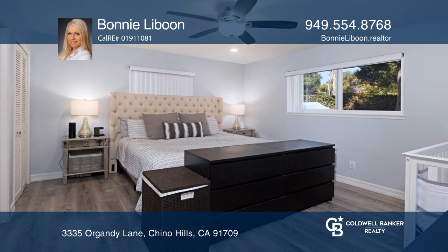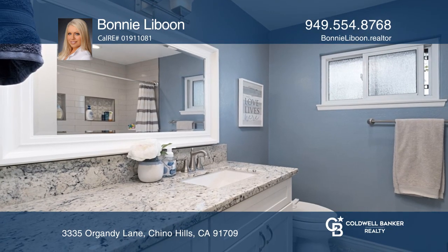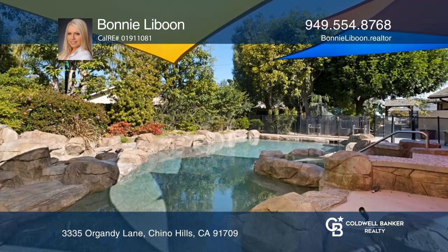The home offers a spacious kitchen with granite counters, expansive living and dining rooms, and a private outdoor oasis with lush landscaping.